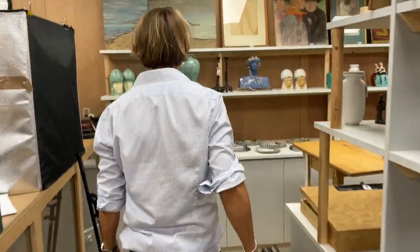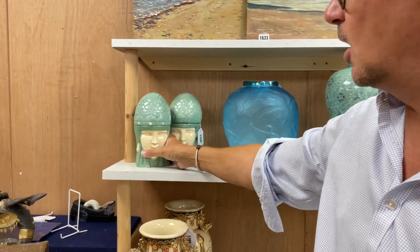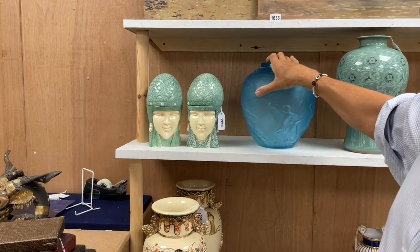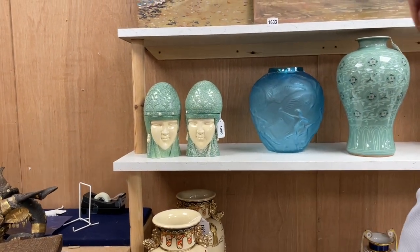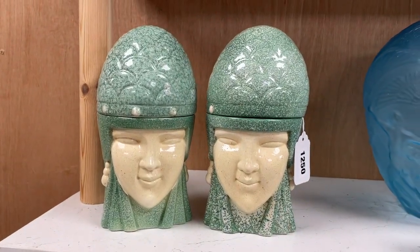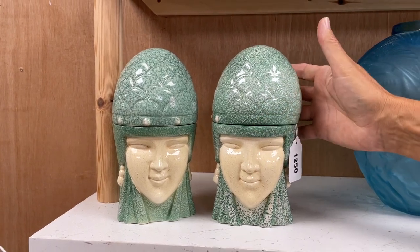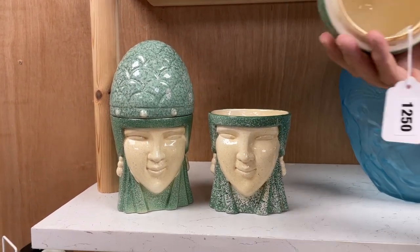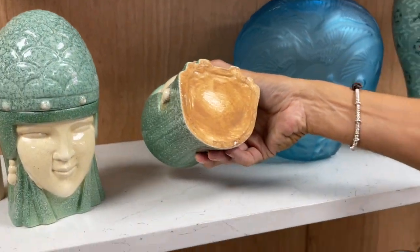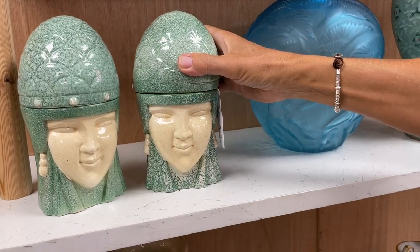There's stuff everywhere here. We liked these — there are a number of these. These are by Robj, R-O-B-J, the Paris store selling furnishings and homewares. They commissioned pieces to be made. These things are called bonbonnières — to keep your bonbons and sweets in. There's the Robj impressed mark. They're pretty much a pair — like lot 1250. Great fun.